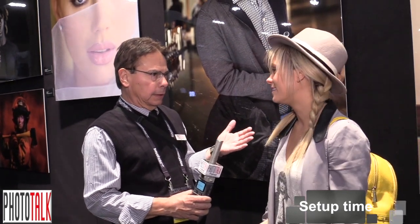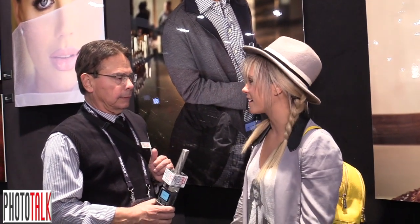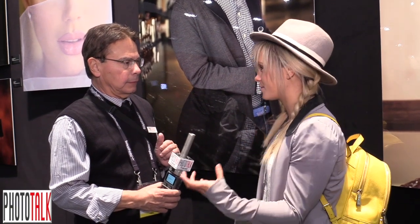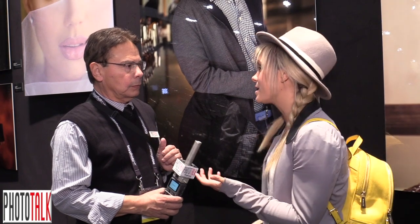The setup for a shoot takes longer than the actual shots — that's so true. Sometimes we're in pre-production a month in advance because we have about 20 people on set. You have the client, the art director, and all these different people. But sometimes shoots come together in a week depending on the deadline. We shoot all over the world.